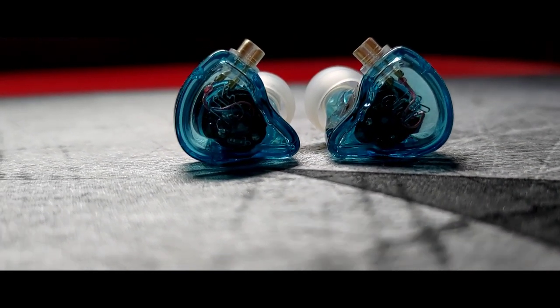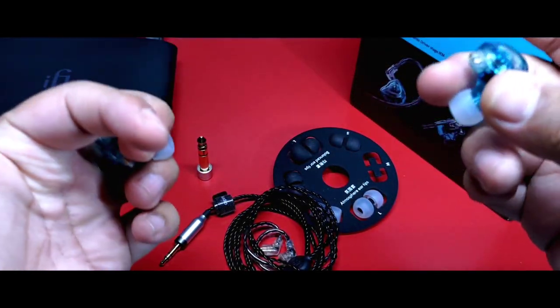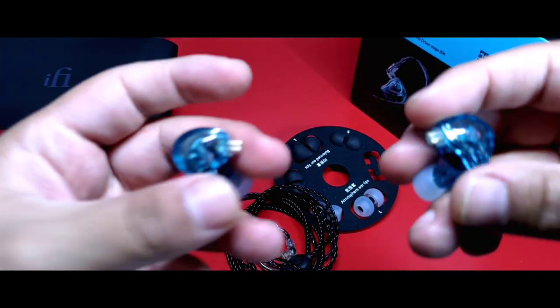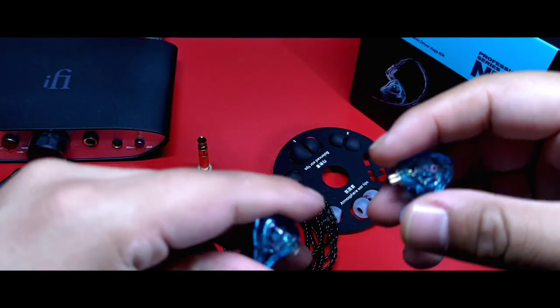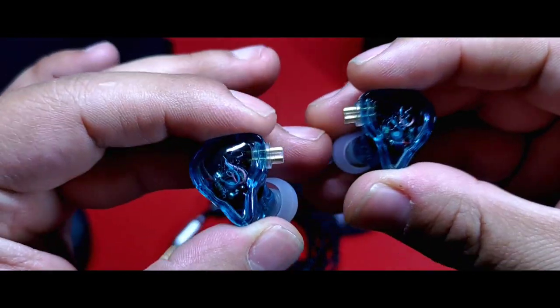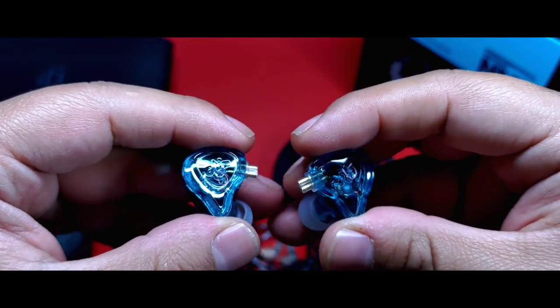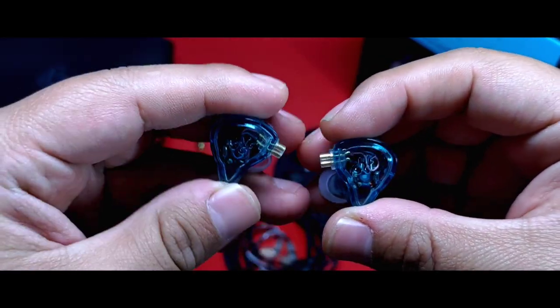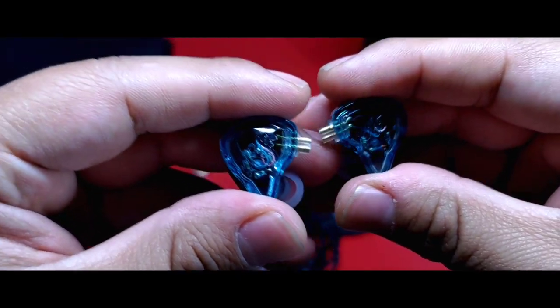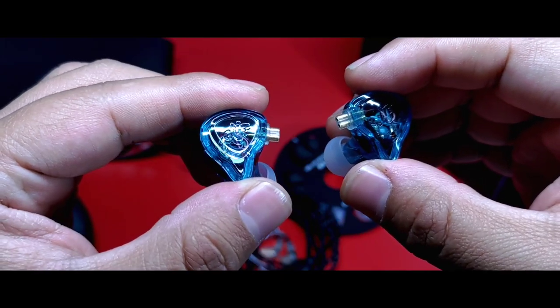Bien amigos, pues esto es todo por este video. Muchas gracias por el apoyo, por sus comentarios. No olviden seguirme en Instagram — el link está en la descripción de este video. Nuevamente gracias a Keep Hi-Fi por apoyarnos con los auriculares para traer contenido en este canal. Y bueno, el sonido de los perros que estuvo a lo largo de este video fue evidente — una disculpa enorme. Cuídense mucho y nos vemos en el próximo video.